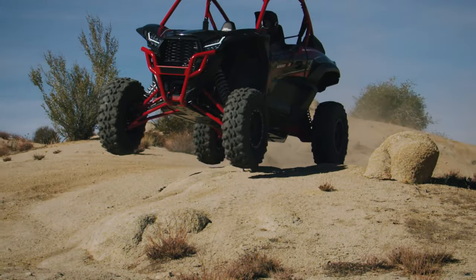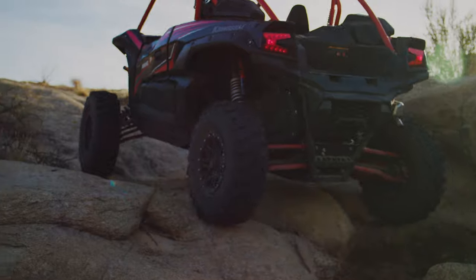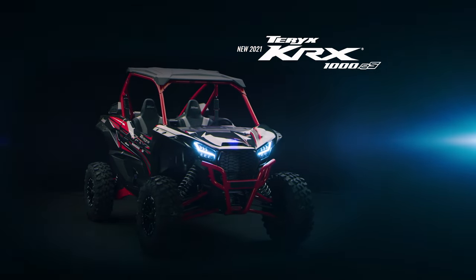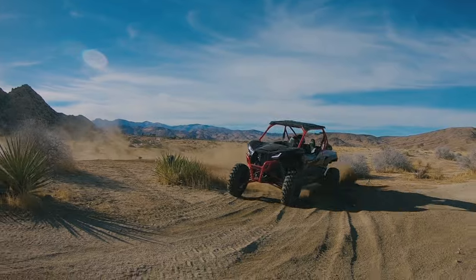Terex KRX-1000 Side-by-Sides are a force to be reckoned with for challenging and technical terrain. The new Terex KRX-1000 ES Side-by-Side raises the bar with the most technologically advanced features yet, built to take on the world's toughest trails.